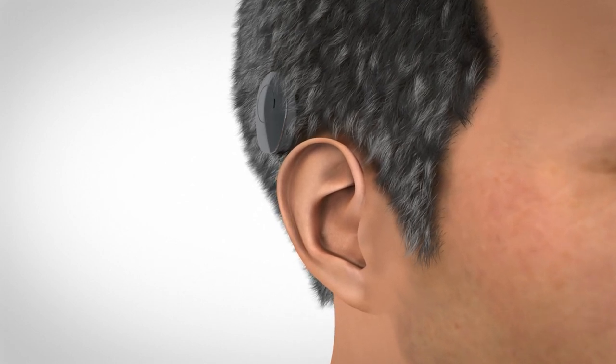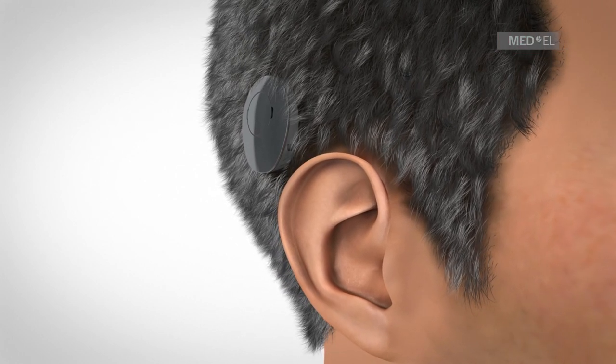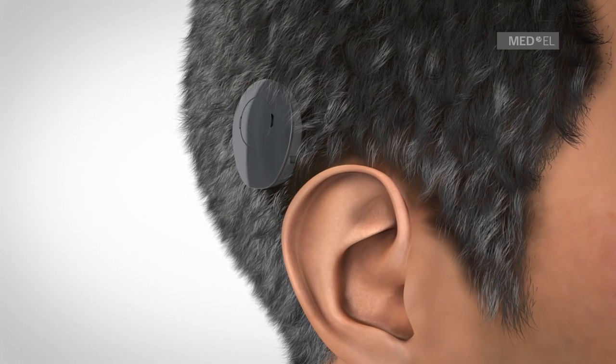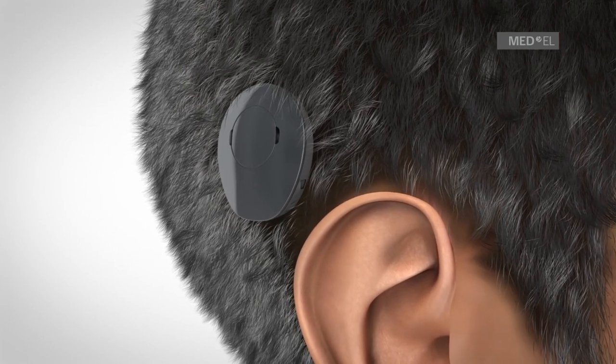The Vibrant SoundBridge is a middle ear implant hearing system suitable for those with sensorineural hearing loss, or mixed or conductive hearing loss. It is a solution for people who are unable to experience an improvement with conventional hearing aids, or cannot use them for medical reasons.